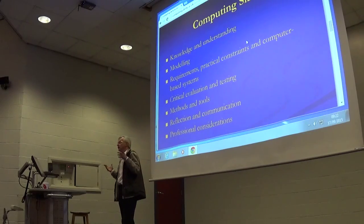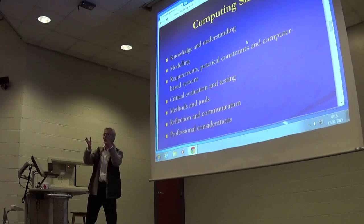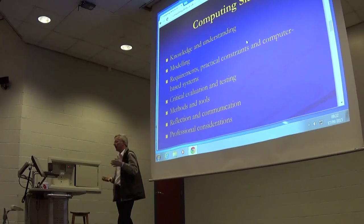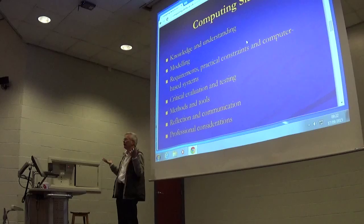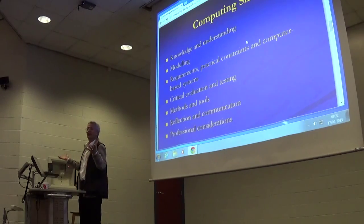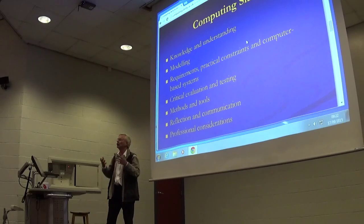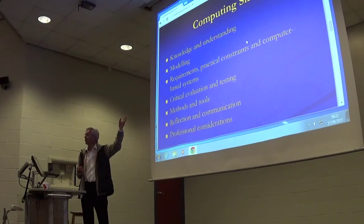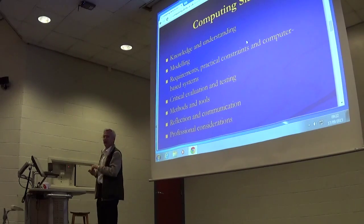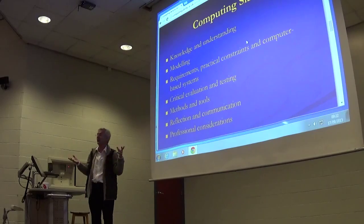These are some of the critical domain criteria or skills for computing. If you think across to the mathematicians and OR and statistics students, you'll see that these feed back across to you as well. We really ought at all times to be using both the maths and the computing sets of criteria to develop our understanding of what we're trying to do here. See modelling there? Requirements, specification analysis, constraints — that goes back to what we've just seen on the maths side. Critical evaluation and testing. Methods, tools, reflection, communication and professional skills — all of these are really quite important.